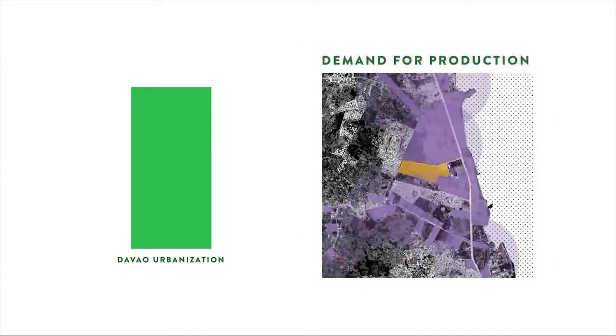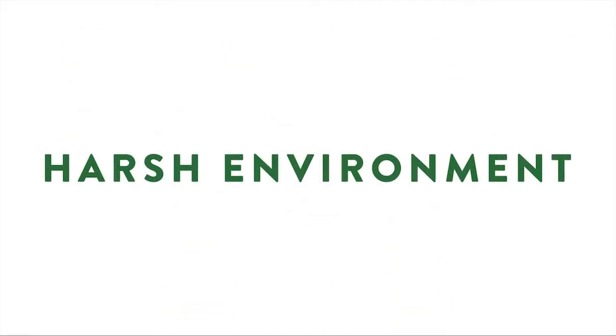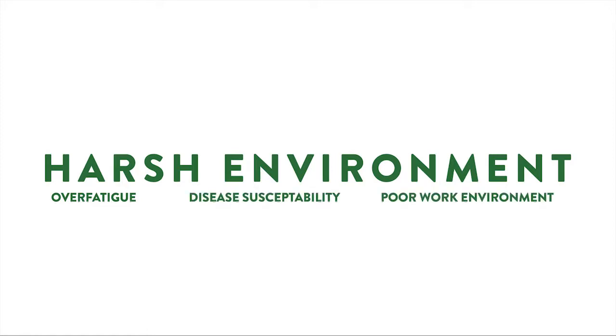Davao City's ongoing rapid urbanization comes with the demand for production in its industrial zones. Industrial workers, while earning the minimum wage, also suffer from the backlogs that come with working in such harsh environments — we're talking about over-fatigue, disease susceptibility, poor work environment, and many more.